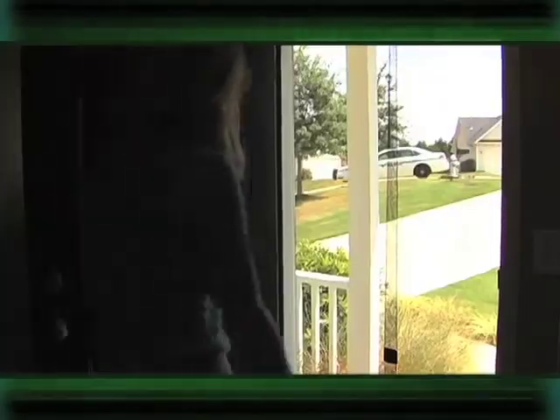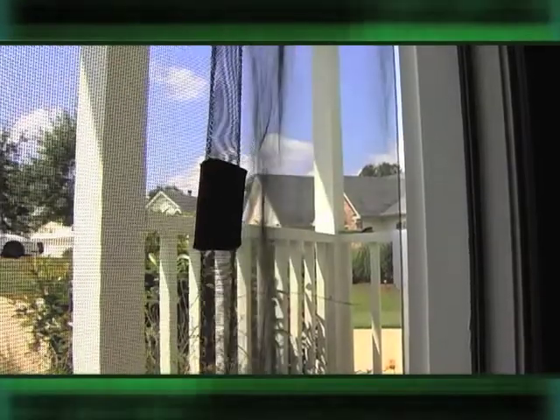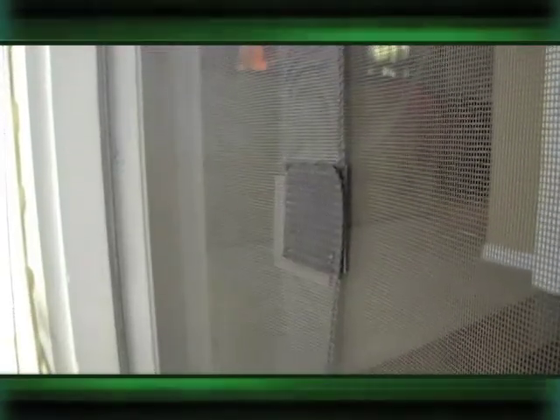What was that? That was Bug Off — a great way to keep bugs where they belong: outside. The Bug Off screen automatically closes after you walk through. The magic of Bug Off screen is the magnets at the center and bottom, which allow you to go through with your hands full and the screen snaps instantly closed behind you.